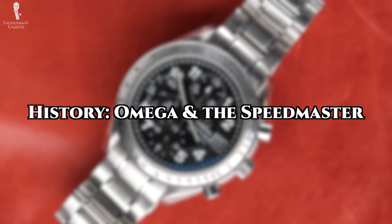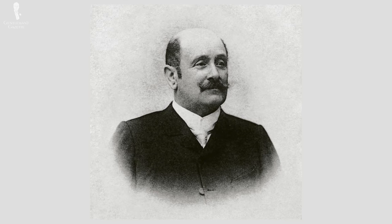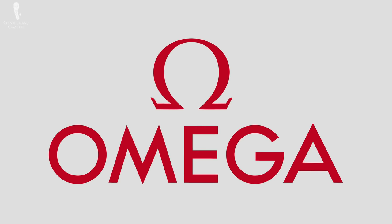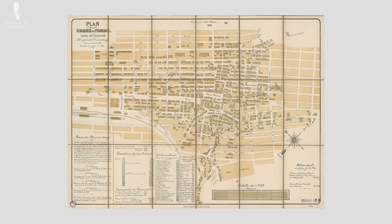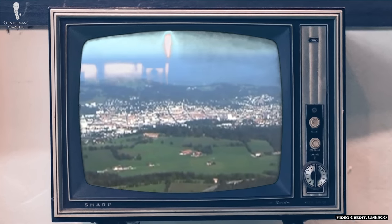Let's take a look at the history of Omega and the Speedmaster itself. The General Watch Company was founded in 1848 by Louis Braun. They incorporated the name Omega in 1903, becoming Louis Braun et Frères Omega Watch & Co. When they became a subsidiary of their watch group in 1982, they officially changed their name to Omega S.A. Since the beginning, Omega has been located in the Swiss city of La Chaux-de-Fonds, which achieved UNESCO recognition for its history of watchmaking in 2009.